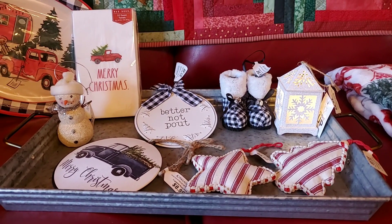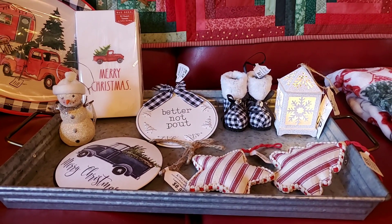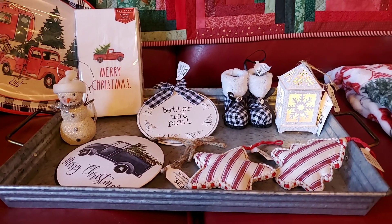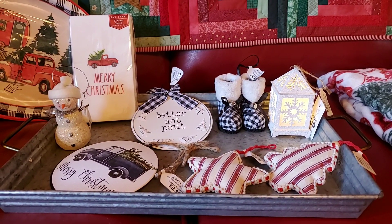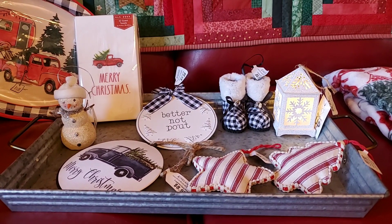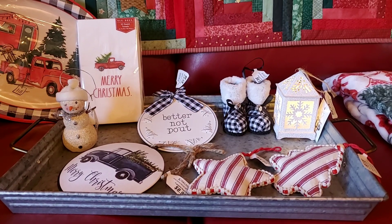I heard something on the news for those of you that have AC Moore in your area. I don't know whether you know it or not, but AC Moore is closing. I have got some really cute things from AC Moore here for the different seasons, so I hate to see it close because it's really convenient to our house.